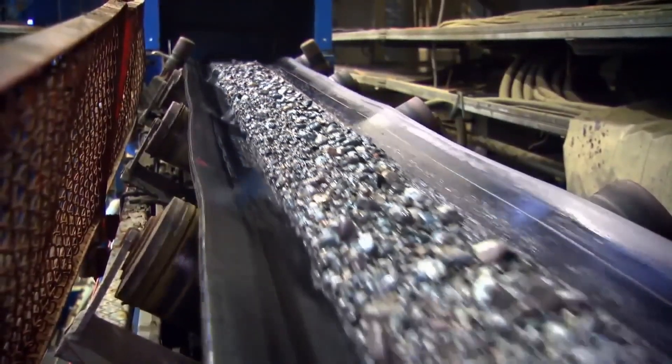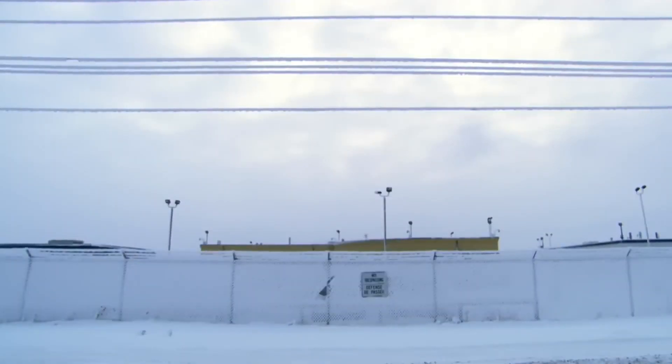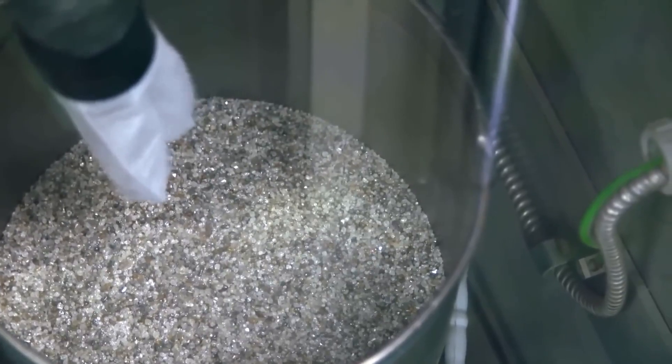Belgium has been the center of the diamond trade since the 15th century. Over 20,000 kilograms of diamonds — 80% of the world's production — pass through this city each year. That's around 32 billion euros worth of stones.